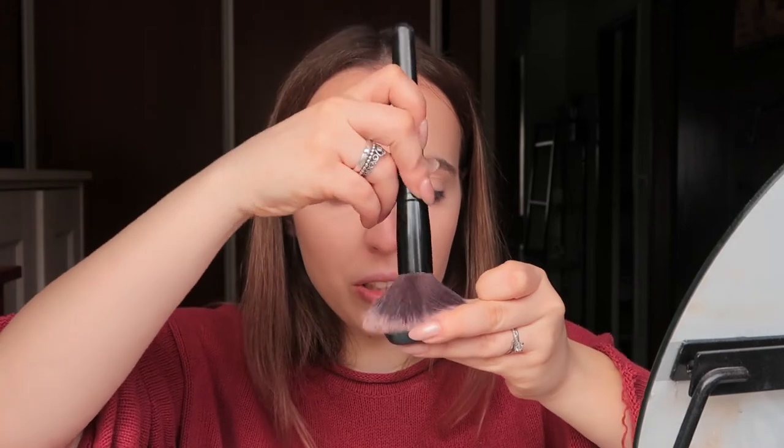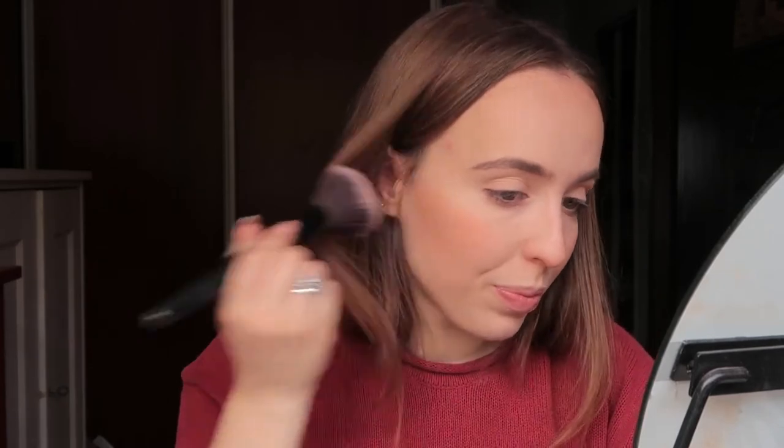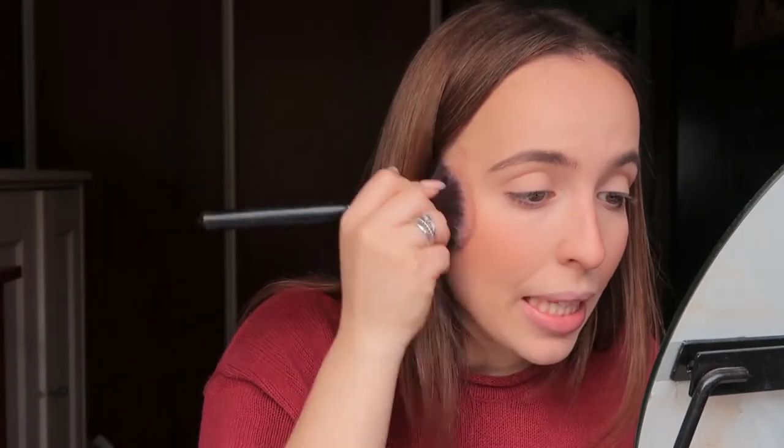Now for blush I'm going to use the most pigmented blush I have — the Smart Color Blush from Kiko. I'm using a lot of Kiko products today, I just love Kiko. I knew I could trust this blush for this challenge because it's so pigmented that a little goes a long way. I'm very flushed — maybe even too much, but who cares.